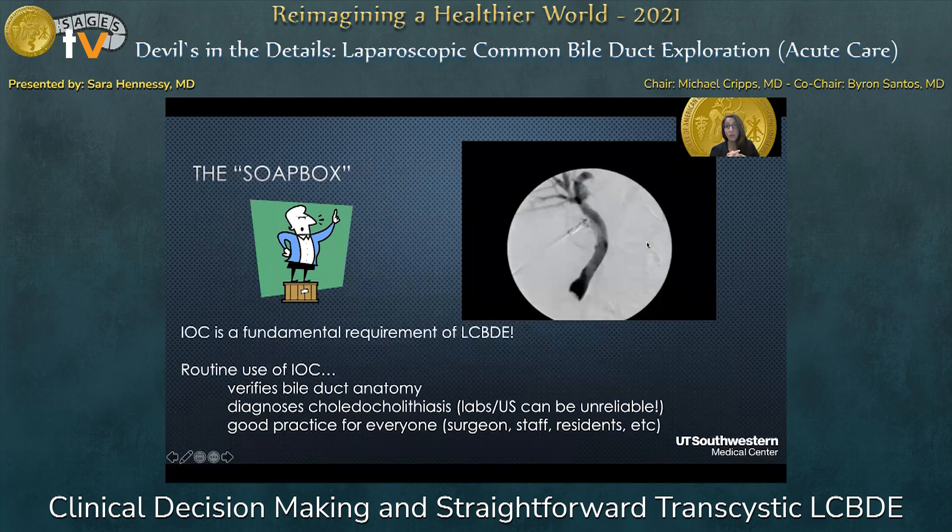Intraoperative cholangiogram is a fundamental requirement of laparoscopic common bile duct exploration, and one really has to become a routine user of IOC. IOC helps verify bile duct anatomy and helps diagnose choledocholithiasis, especially when symptoms, labs, or imaging are unreliable. Doing this routinely makes it a very smooth and easy process for everyone in the operating room — not only the surgeon, but also the staff, residents, and fluorotech.